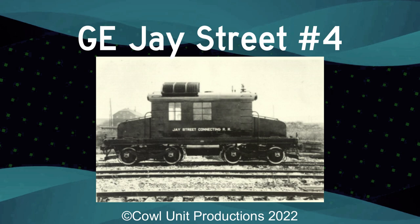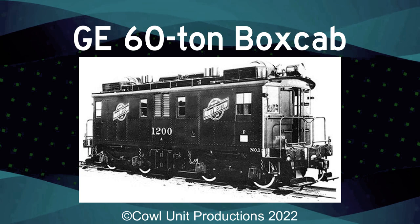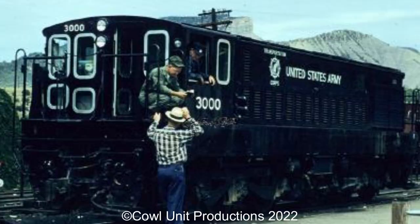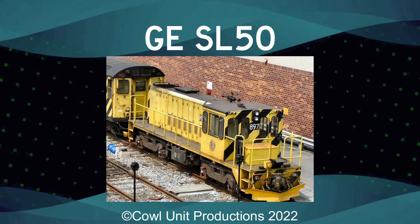The slowest start for GE. An escapee from box cab syndrome. Aside from the clustered roof, overall decent. Something feels off about this unit. Two engines for a one-of-a-kind. Now condensed to fit in tight spaces.